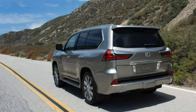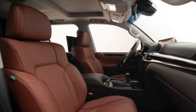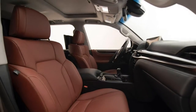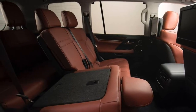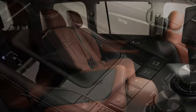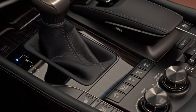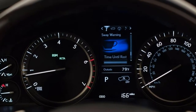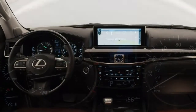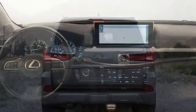Inside, the LX570 comes with four-zone automatic climate control, leather upholstery, wood trim, 10-way power-adjustable and heated front seats with four-way driver and two-way passenger lumbar adjustment, driver memory settings, an auto-dimming rearview mirror, a 60-40 split second-row seat reclining and power sliding, a 50-50 split power-folding third-row seat, manual second-row window sunshades, and a 120-volt household-style power outlet in the cargo bay.